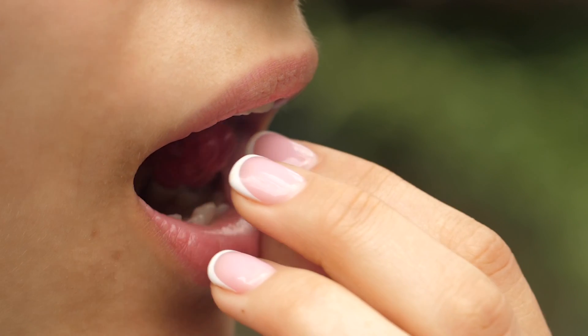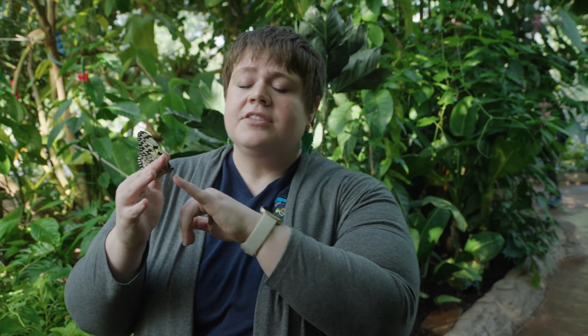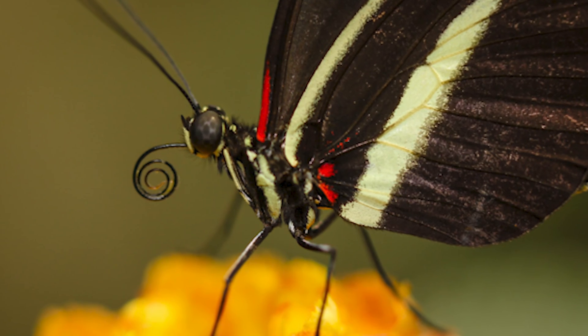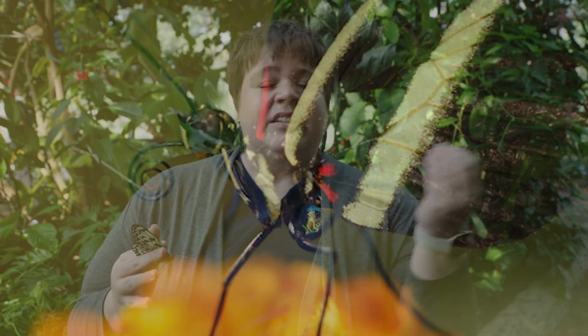However, butterflies don't have tongues. Their mouth parts are actually called a proboscis, and it's a tube-like structure where they use it basically as a straw to suck up all sorts of different fluids — whether that be nectar, rotting fruit juices, even wet poop. They feed on mostly wet things.